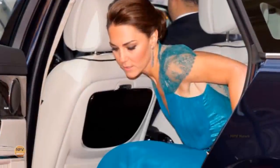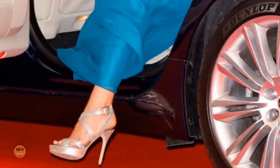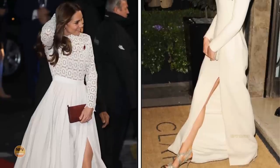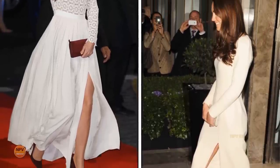According to Hello, the Princess of Wales buys her shoes at two different sizes, between a UK 5.5 and a 6, depending on the brand. No doubt Princess Catherine does this for comfort reasons, and it seems to vary depending on the brand.